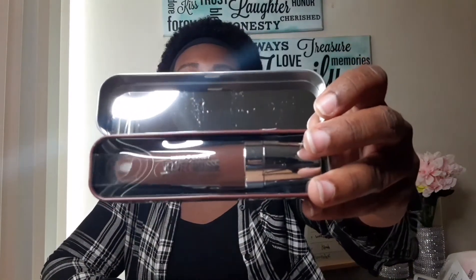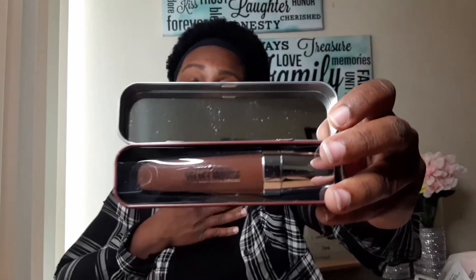My next item is this velvet mousse matte lip color. Look at that color! It's not just the color that attracted me — I love the packaging. It's so cute and very 'me.' I bought it partly because of the packaging but also because I love the color of the lipstick.